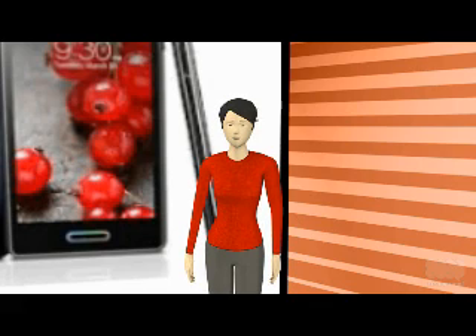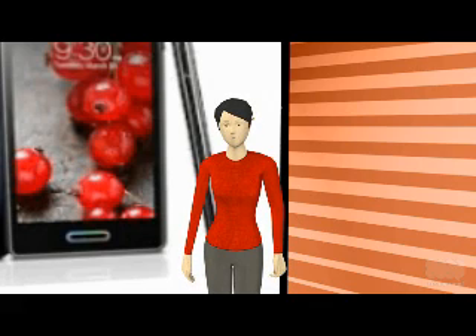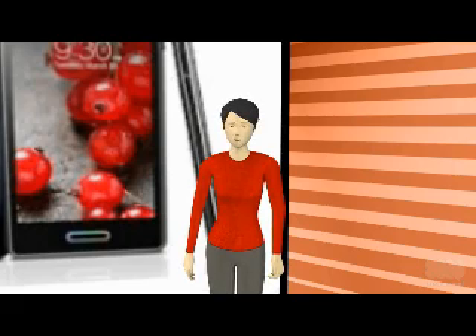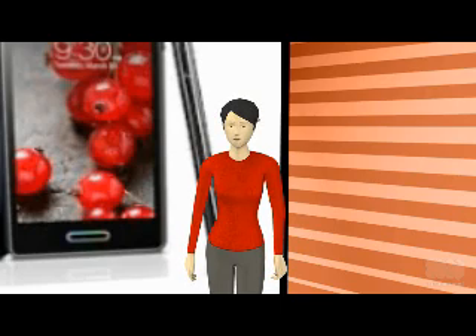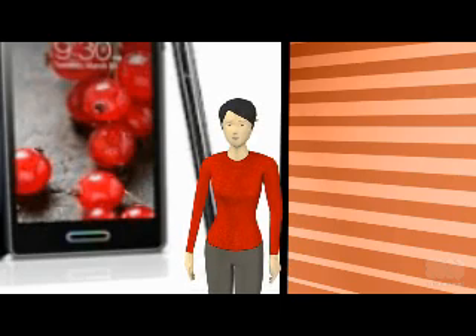The RAM on the LG Optimus L5-2 Mobile is 512 MB, with 4 GB of internal memory and provision for expansion using a microSD card slot. This mobile comes with a 1,700 mAh capacity battery.